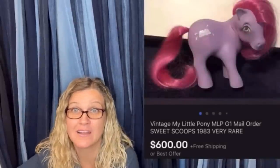$600 for a My Little Pony. Amazing, right? Alright, let's get started.